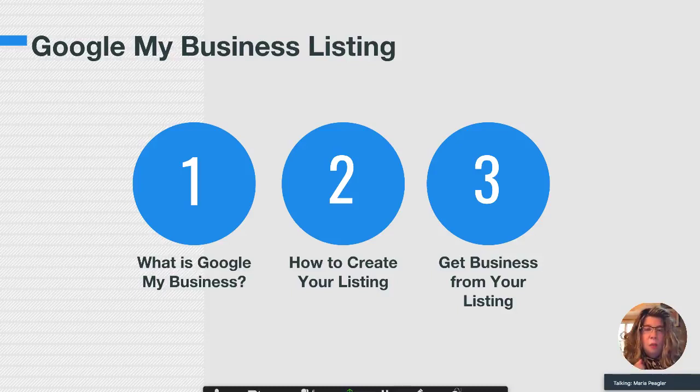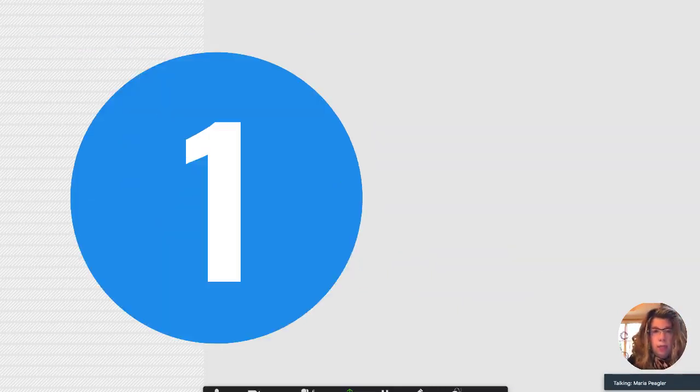Because what I've noticed is most people create their listing and then let it go — they don't do anything with it, and that's a mistake. So we're going to take a look at all three of these things and how you can get business from your Google My Business listing.